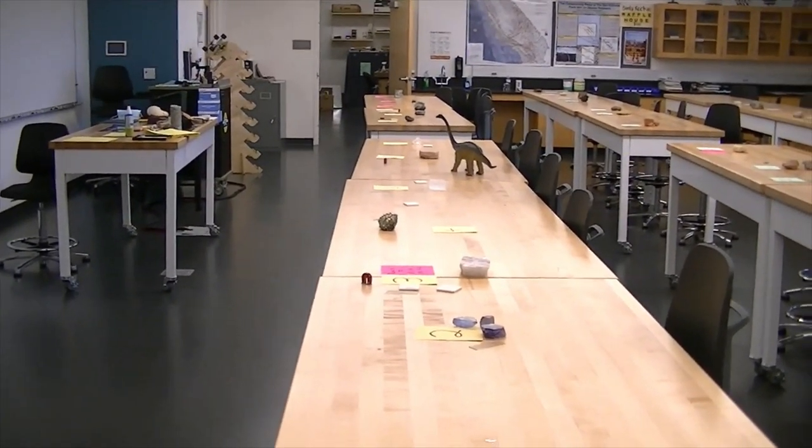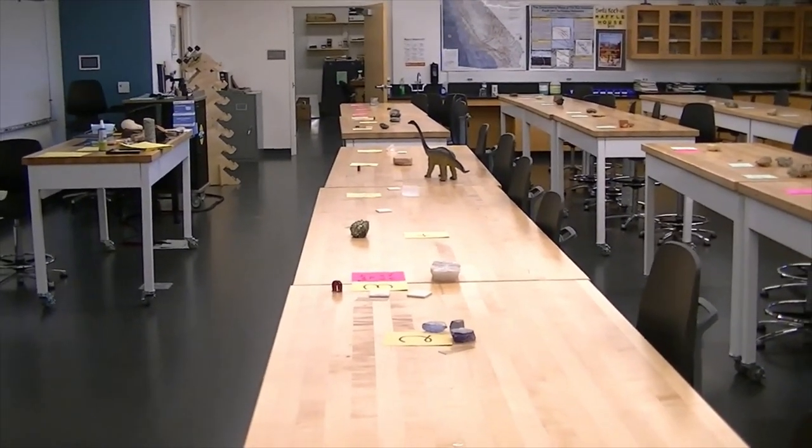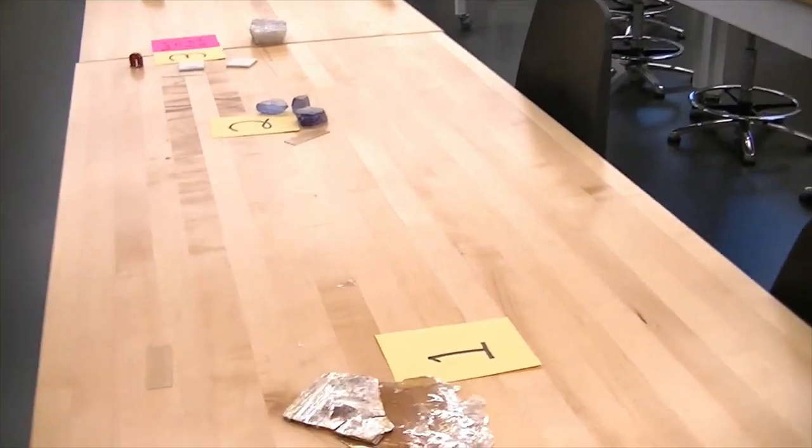This is a video of the answers to the pre-tests that we took this week. Starting with number one.